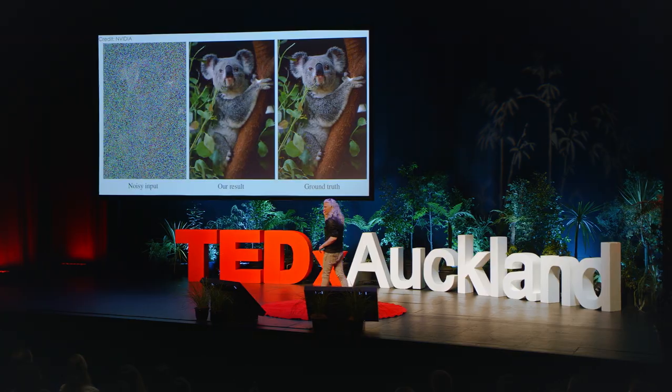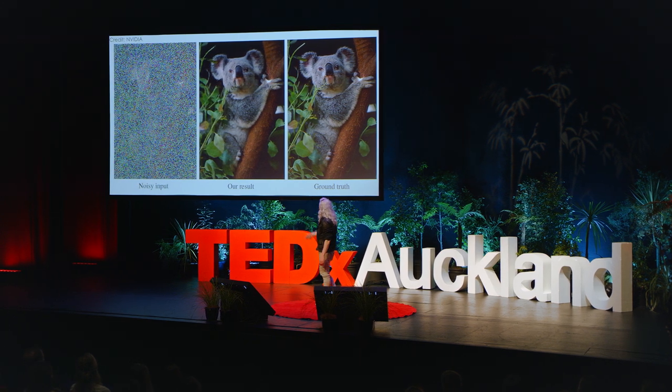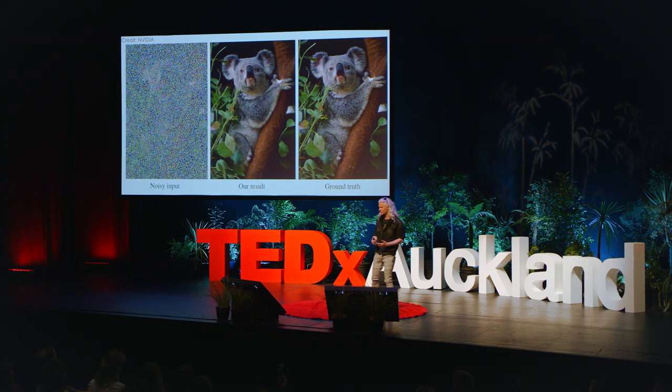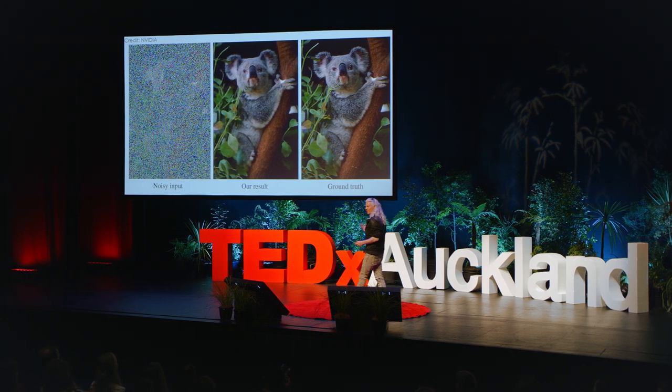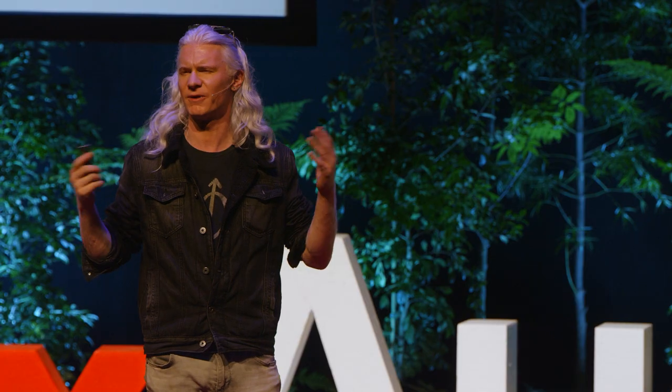Noise removal — this is like magic. There's your image, there's what we get, that's your base truth. Not all photographs are equal, and so we basically have a situation where we can enhance greatly.